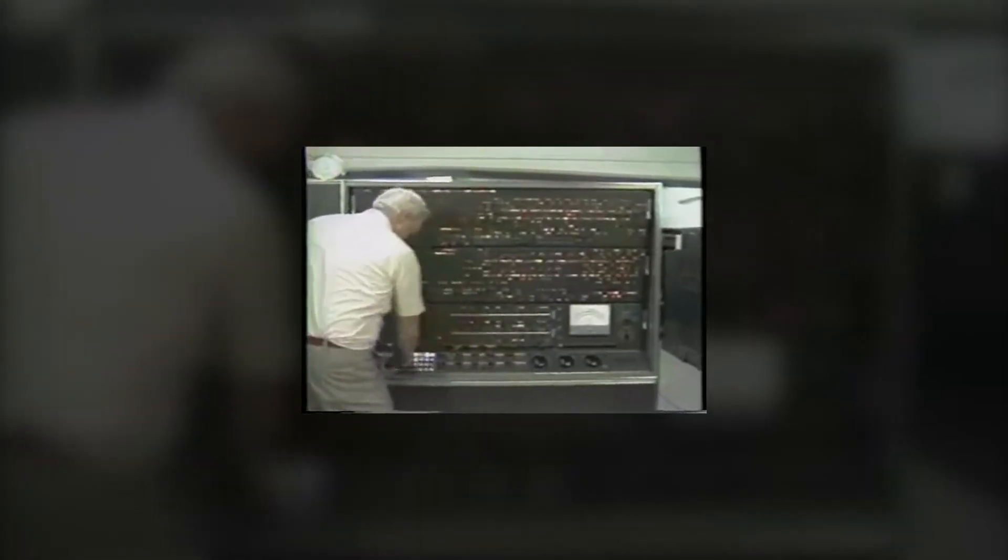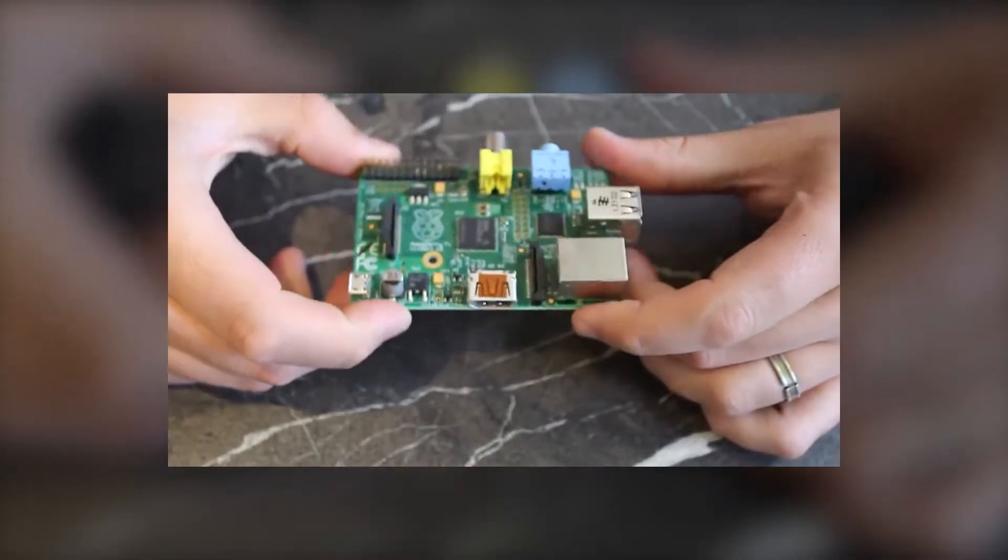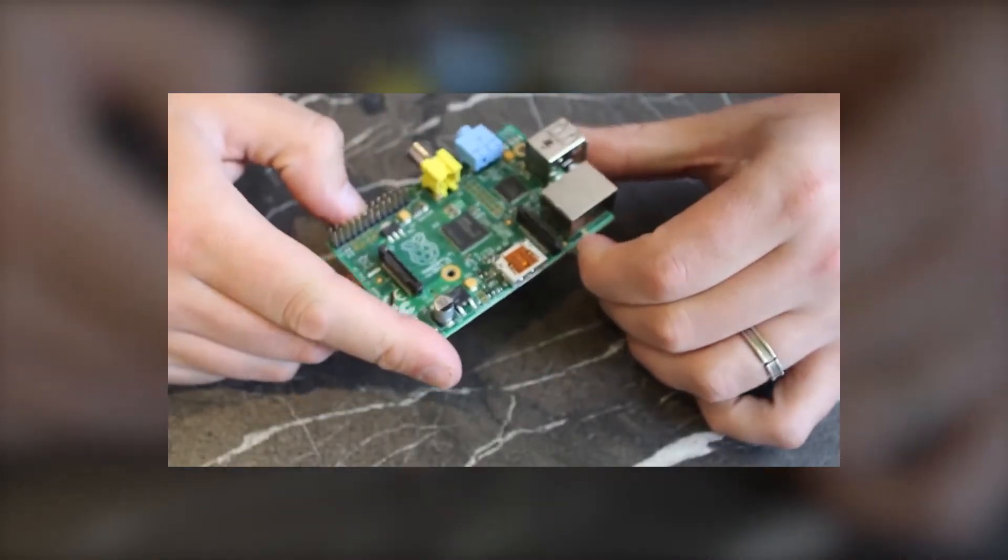Over the last several decades, technology has been evolving rapidly. From the first bulky computers with lots of wires that filled entire rooms, to iPads, tablets and the birth of the Raspberry Pi, our favourite mini computer.